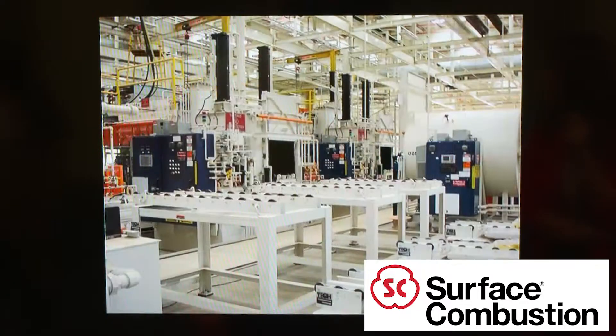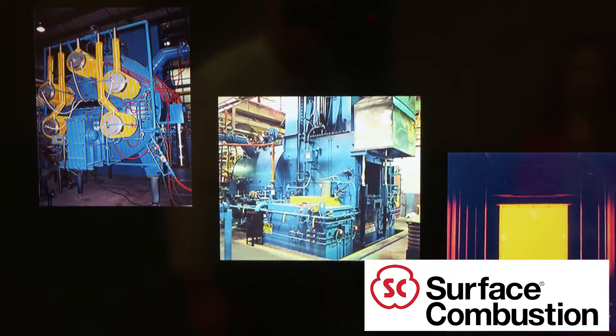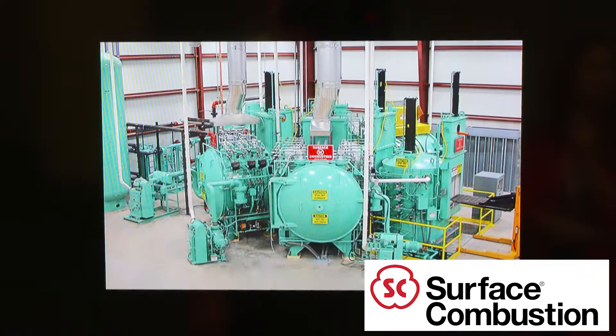We equip our furnaces with the latest technology and back them with strong technical and aftermarket support. The value of Surface lies in the breadth of our product portfolio, our heat treat process knowledge, and our commitment to customer service.